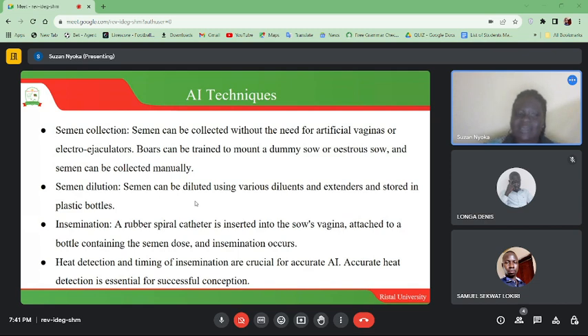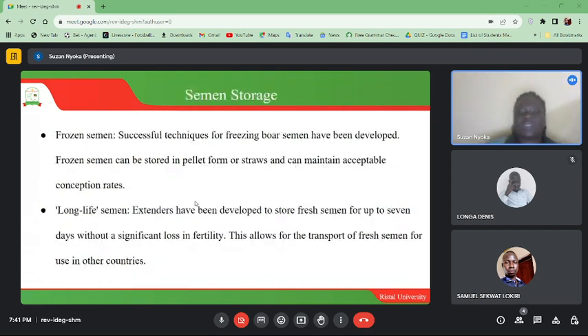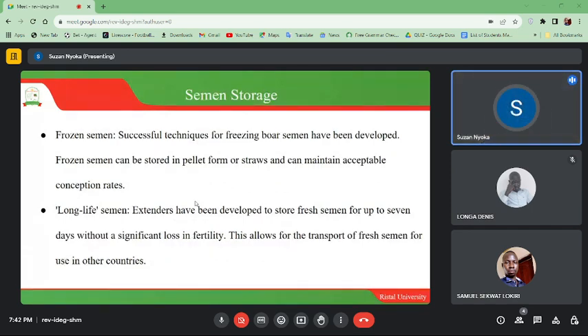Heat detection and timing of insemination are crucial for accurate AI. Accurate heat detection is essential for successful conception — you need to know the safe days, the fertility days, and the timing — just as in human reproductive management.